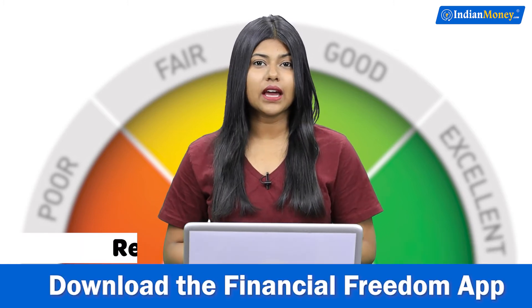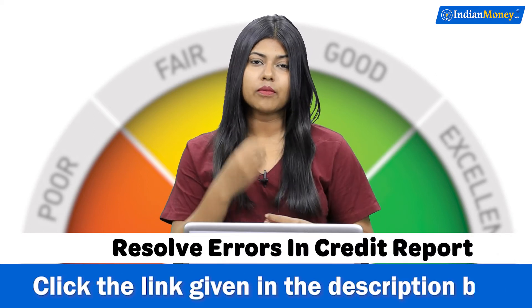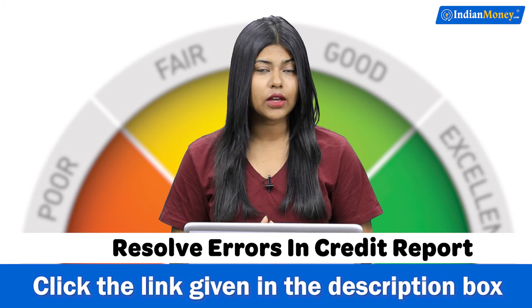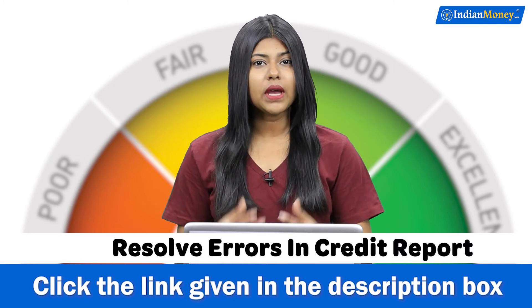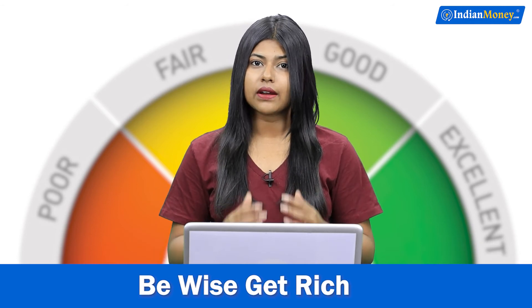Number four: resolve any errors in your credit report. Sometimes the credit bureau does not update your credit report correctly, or there might be errors. So make sure that there are no errors in your credit report and that your credit score is correct and good.